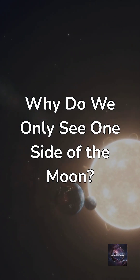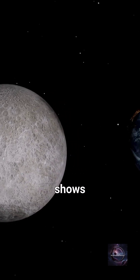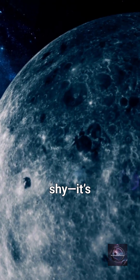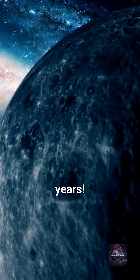Why do we only see one side of the Moon? Did you know the Moon has a secret side it never shows us? And it's not because it's shy — it's because of a cosmic trick that's been hiding it for billions of years.